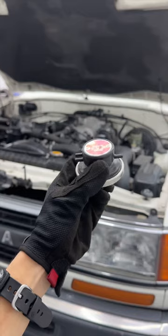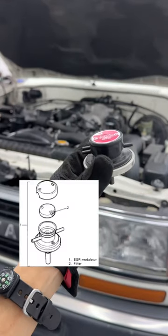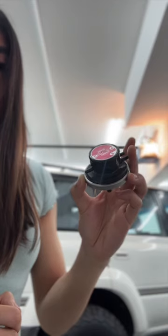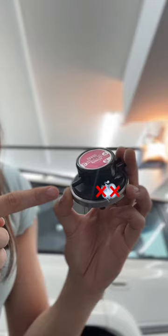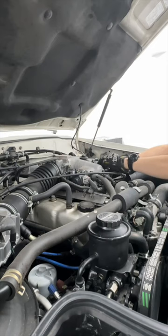My problem child ended up being this vacuum modulator, which is a diaphragm that is opened and closed via exhaust gas. After blocking ports P and R and blowing air through port Q, air didn't pass through the air filter side freely. This could be because of carbon buildup, meaning the EGR can't open and close.